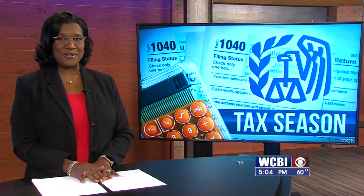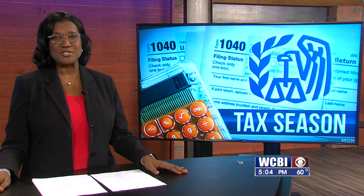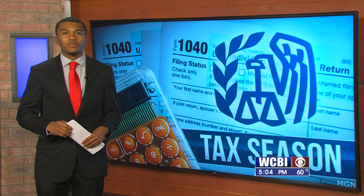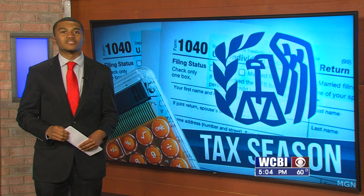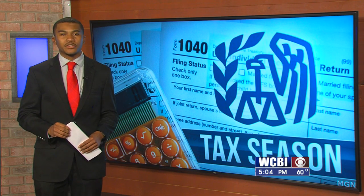Tax season is here and you are likely gathering all the information you need to file your return. It can be a tedious process, of course. Our Desmond Matthews got some tips from two tax service professionals in the area. He joins us in the studio tonight with that story. Before you get that big return, or in some cases have to write that check, make sure that your information is in order.